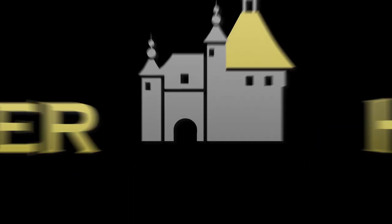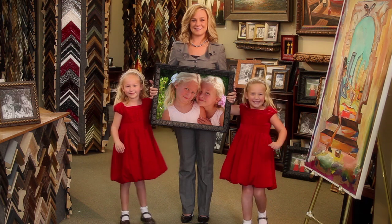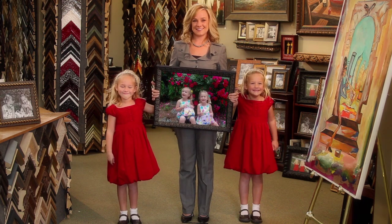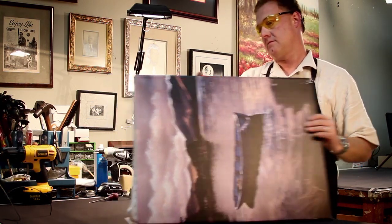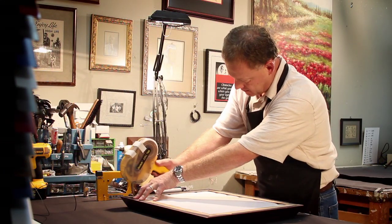Carter House Gallery and Framing in Alpharetta keeps memories alive for a lifetime. Custom framing done right the first time. Protect your memories for generations. Our craftsman has over 20 years' experience, guaranteeing quality and value.